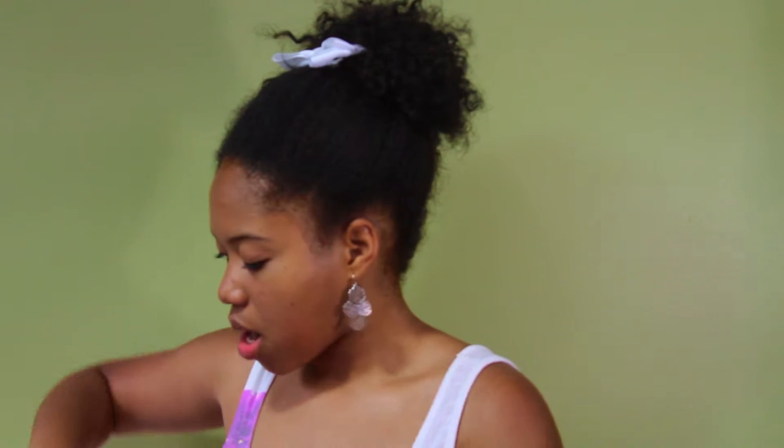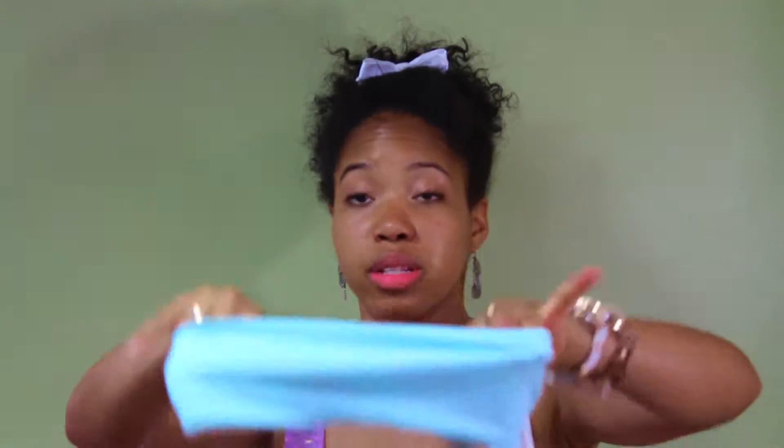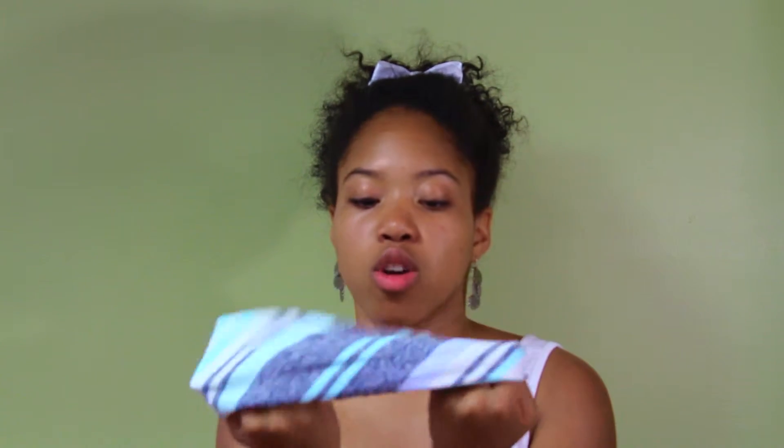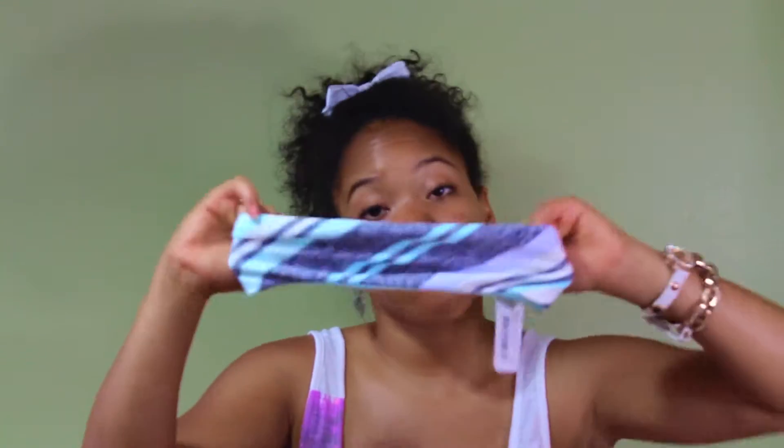Lululemon is where I went next. The first thing I got was this headband. The lady at the store told me it was reversible — so you can have a plain solid blue color or a striped gray, blue, and white color. In the back it is stretchy so it's one-size-fits-all and it shouldn't slip off. I think it's perfect for working out and pulling my hair back.